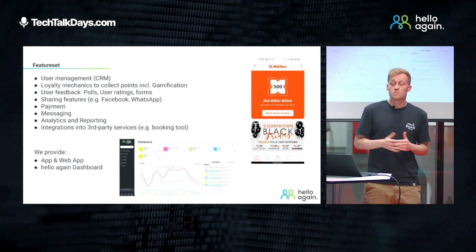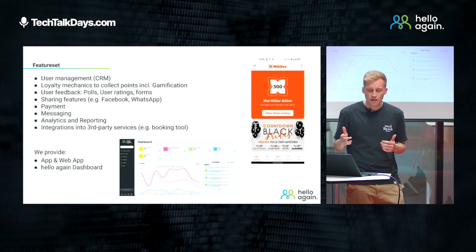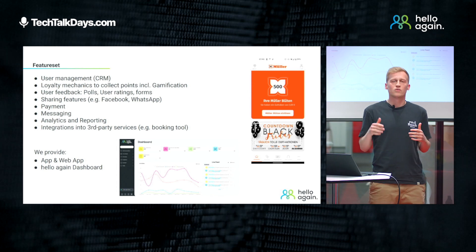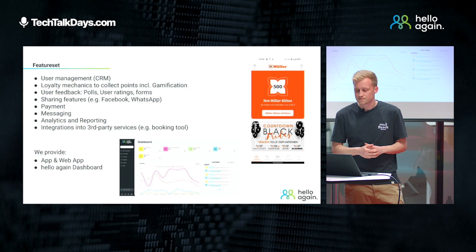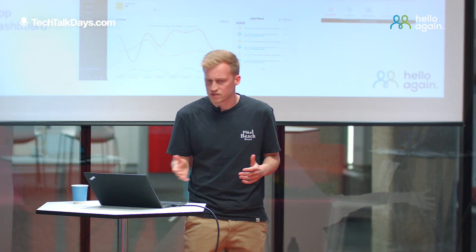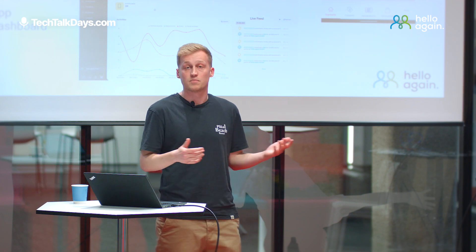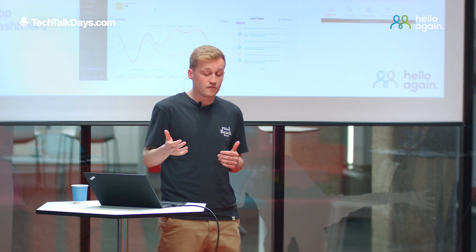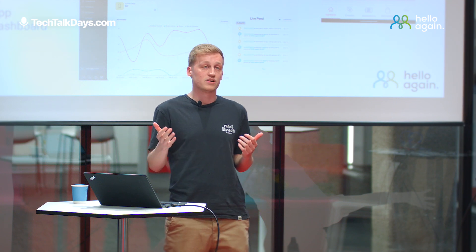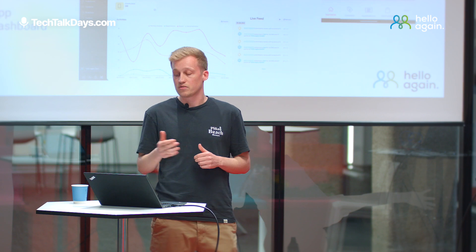We offer a lot of features in our product. For the user side, we provide our app and our web app. For the client side, we provide our Hello Again dashboard, which is the control center of our loyalty solution. Some of the features are user management, loyalty mechanics, collecting points, and redeeming rewards. We also offer tools for user feedback, sharing features, messaging, analytics, and we integrate third-party systems into our system.